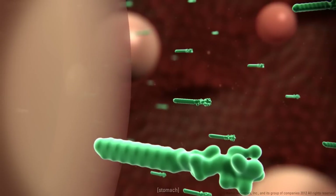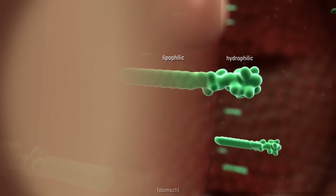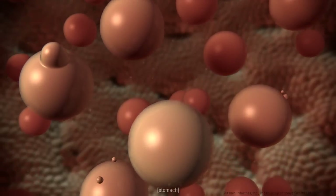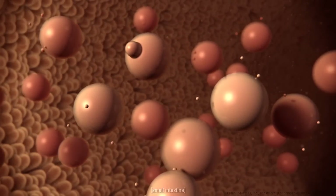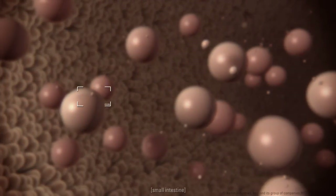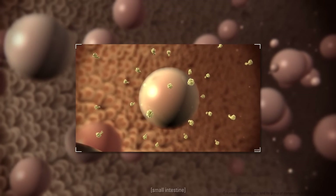When animals ingest feed containing Lysifort, the biosurfactant molecules emulsify fats immediately, resulting in smaller fat droplets that are more easily further emulsified together with the bile salts in the intestine. This results in greater surface area, thus increasing the possibility of contact between lipases and fat molecules.